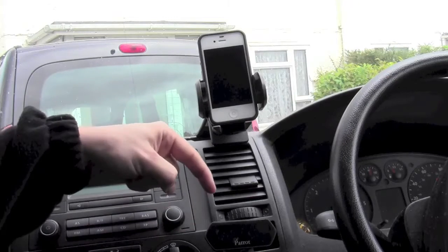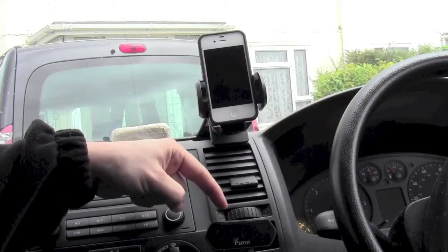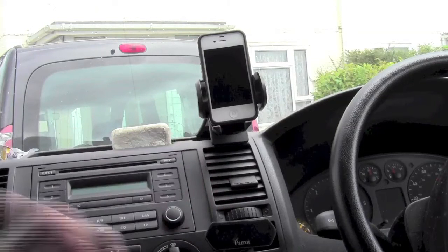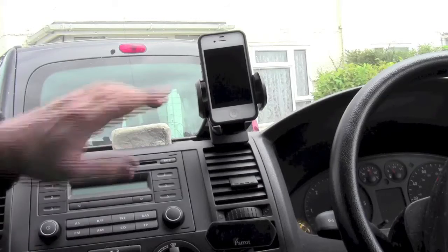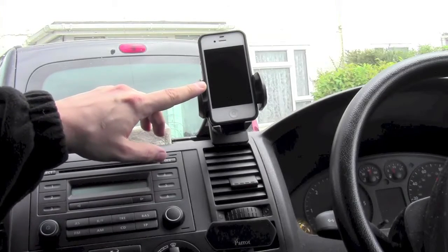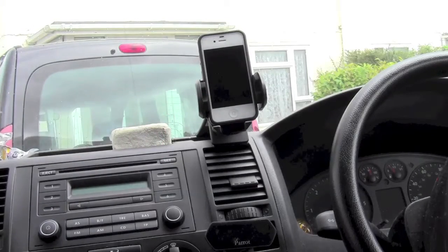Down here I have the Parrot Hands Free Kit — just off screen are the control buttons for that, but that's not really important. Up here is the iPhone 4S running the latest version of iOS 6.